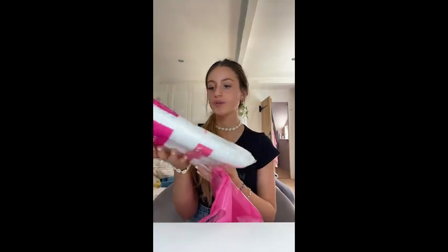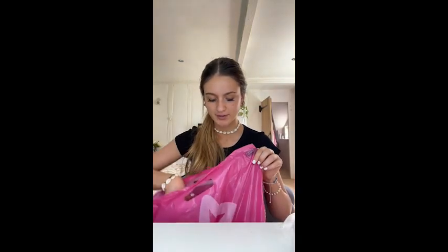I got some cotton pads. I don't know, I bought them here because they're way cheaper in Primark but I didn't realize until I went to Primark.